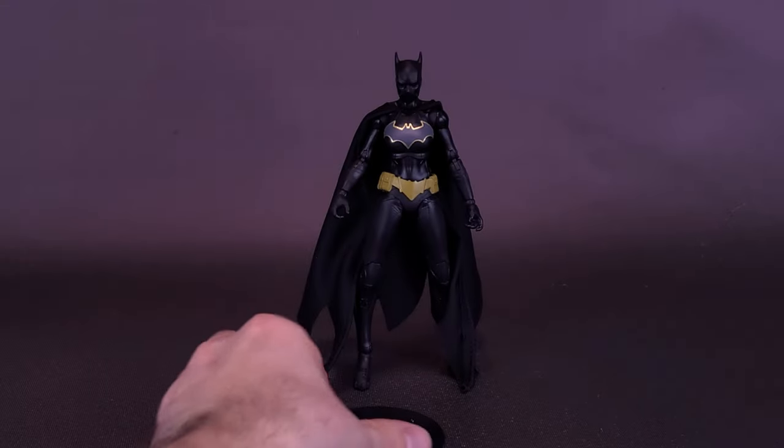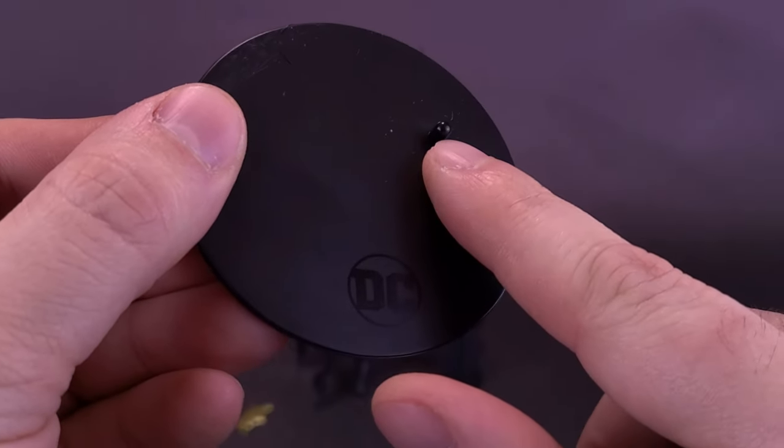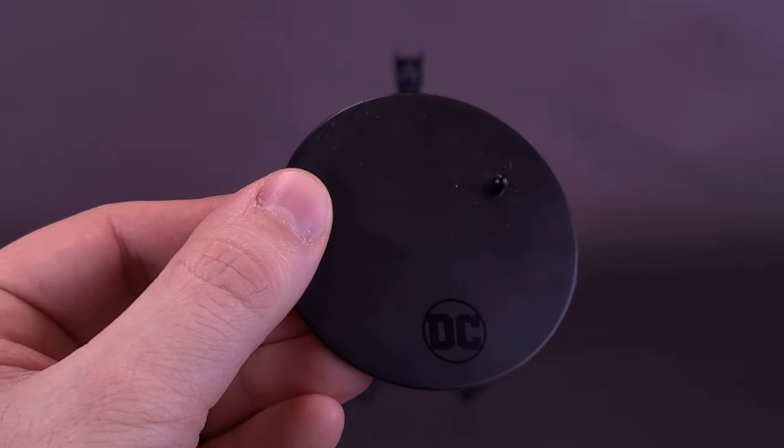The figure also comes with the DC-printed logo stand — territory we've covered countless times — with one neighboring peg off to the side. You only get one of them, and it can plug into either one of Cain's boots.